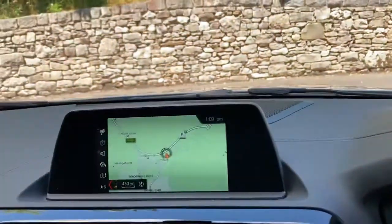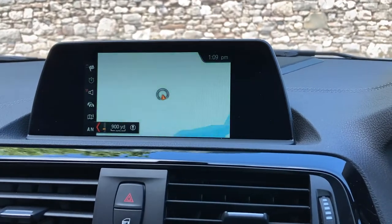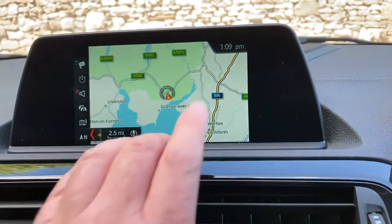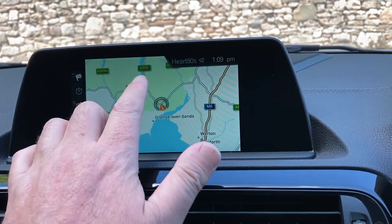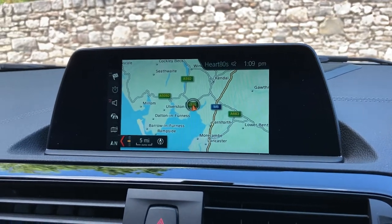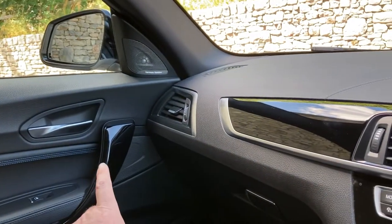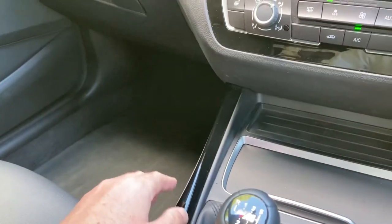Other standard features include satellite navigation — which I can use to show you where we are. We're based in Cumbria in the Lake District, about 10 minutes off junction 36 of the M6, just to the south of Windermere — a beautiful part of the world, so feel free to drop in if you're passing. You've also got the high gloss trim running through the doors into the dashboard with a pearl chrome finisher and into the centre console.